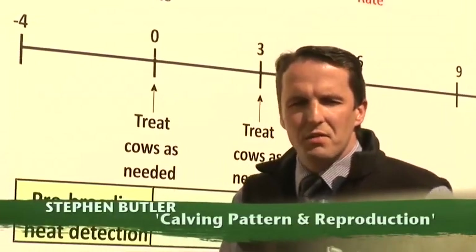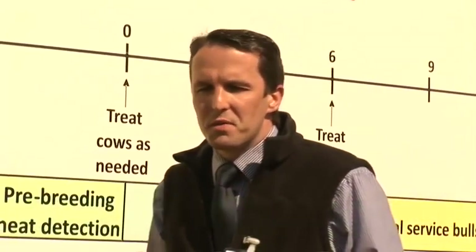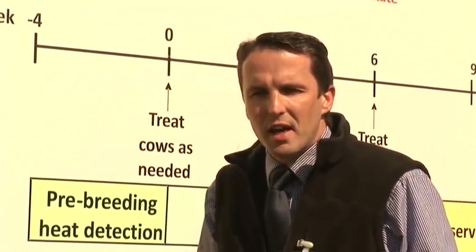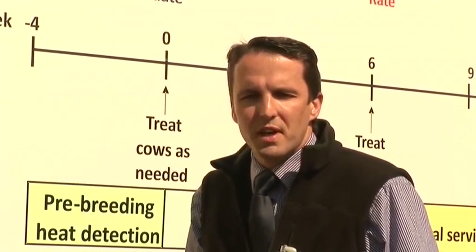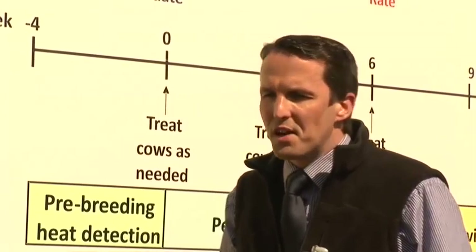This board is dealing with compact calving for the post-quota era. As part of Food Harvest 2020, the government are anticipating a 50% increase in milk output by the end of this decade. As part of that, we need a substantial increase in cow numbers, and those herds with larger cow numbers need to have a compact calving pattern that is early in the spring.